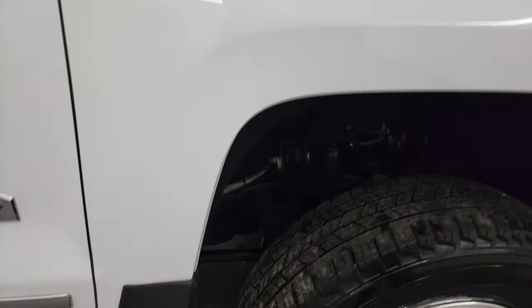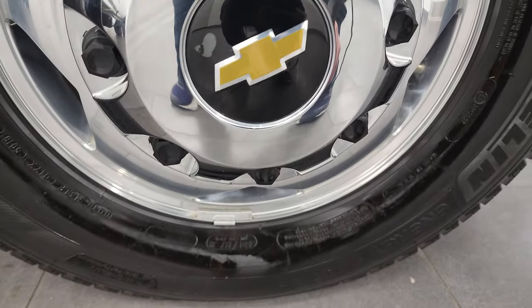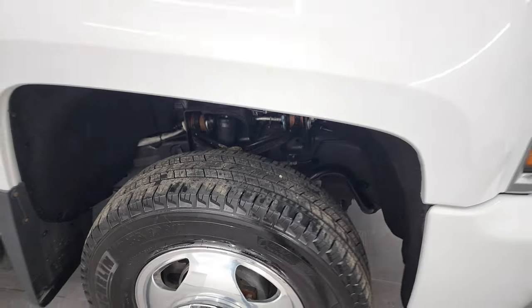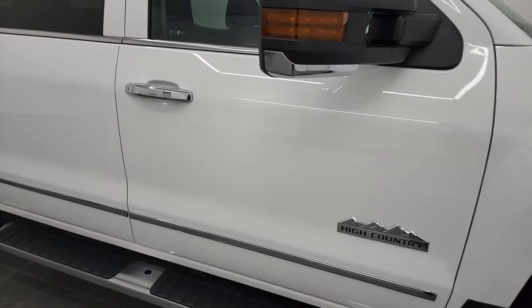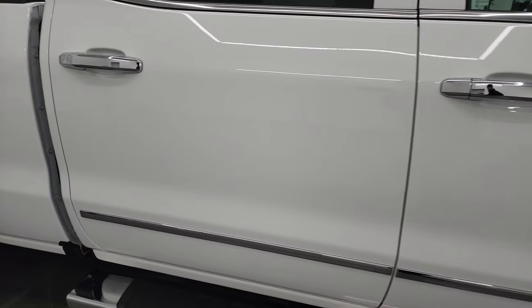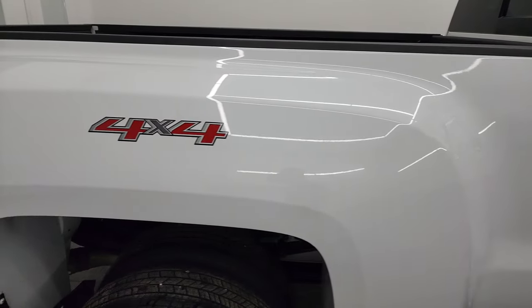No dents or dings on that hood, and you do get the cab lights up top. The passenger side front fender is in nice shape and the passenger side front rim has no scuffs or scrapes — looks really good. As you go down this side of the truck, take note of how clean that body is, how reflective and mirror-like that paint is.